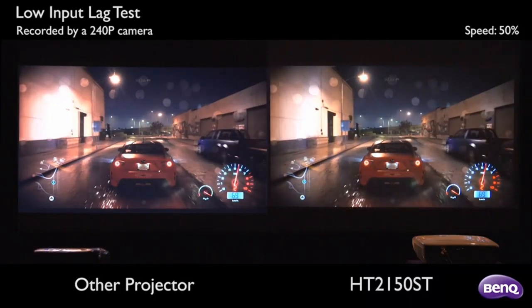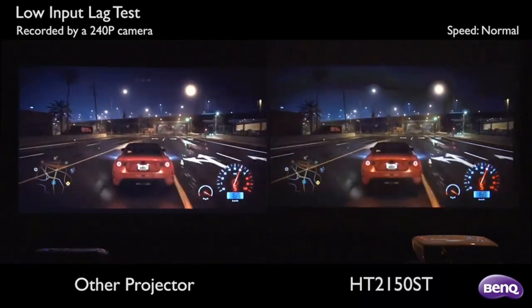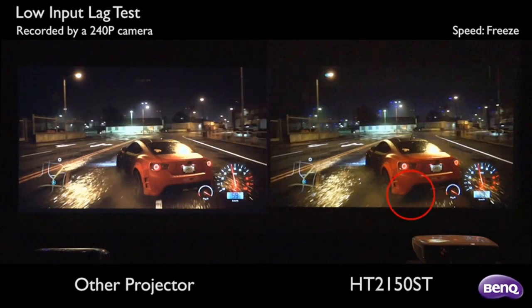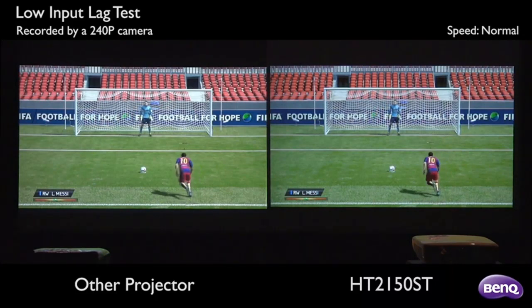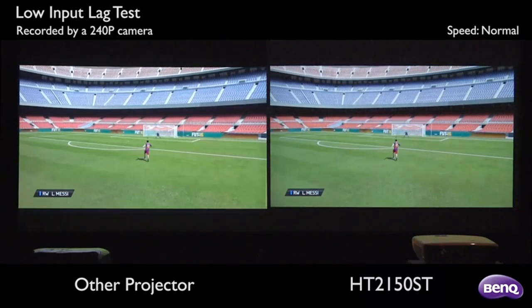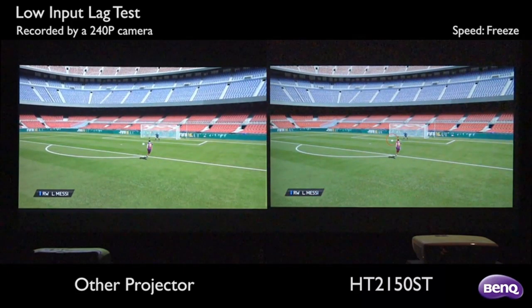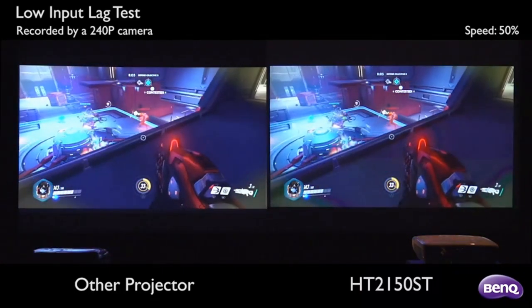Number two: BenQ 1080p Home Theater Projector. When paying for something with a price tag under two thousand dollars, cinephiles can expect a full home theater experience. If you're on a budget and want something a bit stronger than your average entry-level projector, the BenQ 1080p home theater projector may just be perfect for you. In my research, I found plenty of similarly priced models, although the majority lacked versatile connectivity options, presented installation issues, or didn't offer such a variety of features. BenQ checks all the boxes and offers an amazing home theater experience at a fairly low price.